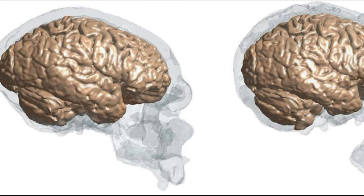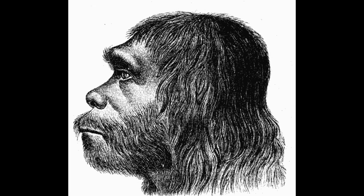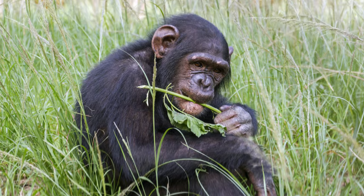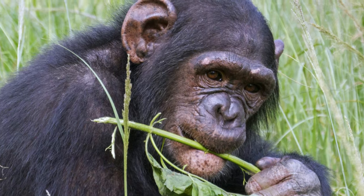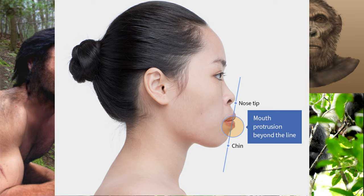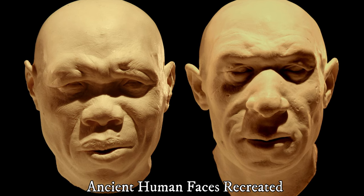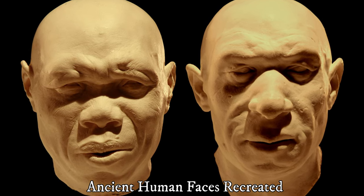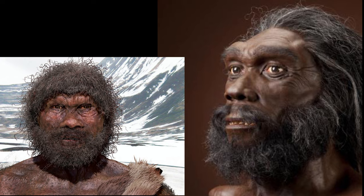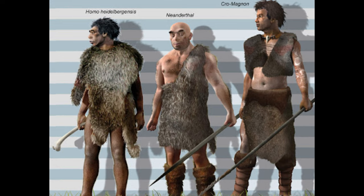Their faces projecting outwards has to do with a genetic lineage that is more ape-like — chimpanzee-esque — rather than human-like. Most apes have a face shape like this, and humans did for the longest time. Some of us today have a more protruding face, which is perfectly normal. Due to a variety of factors, including possibly sexual preference, humans evolved generally flatter faces. The last common ancestor between Homo sapiens and Neanderthals was likely Homo heidelbergensis, which would explain the more archaic look of the Neanderthal.